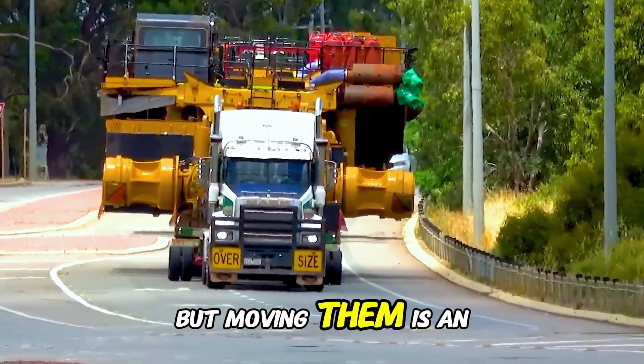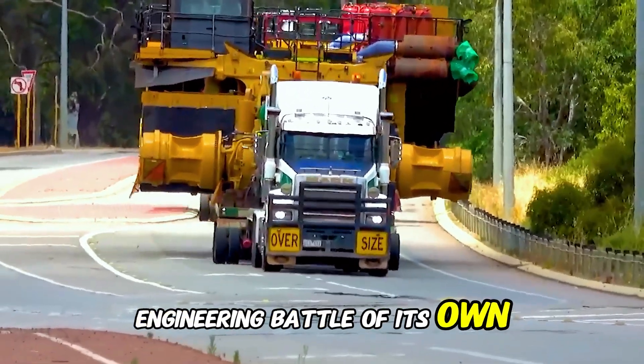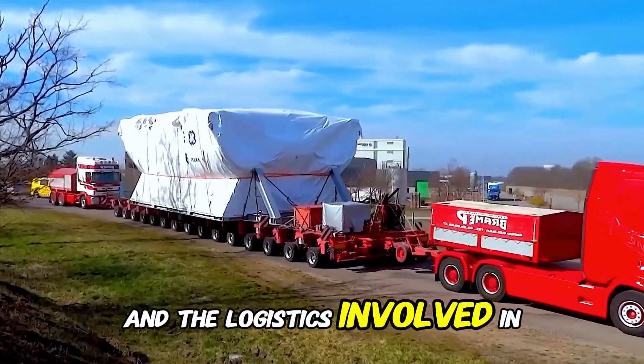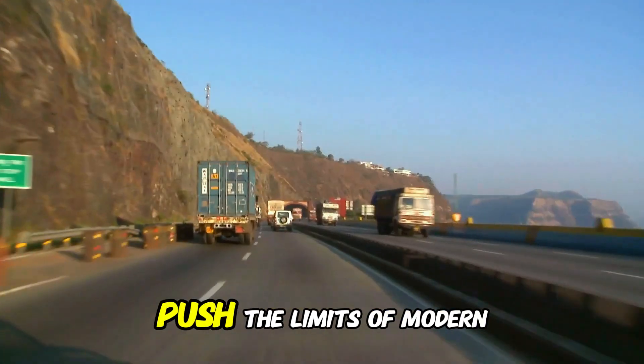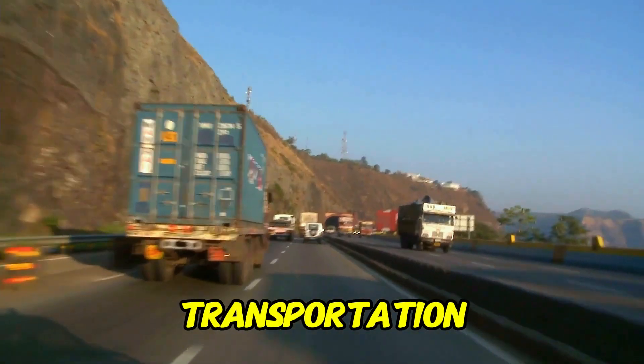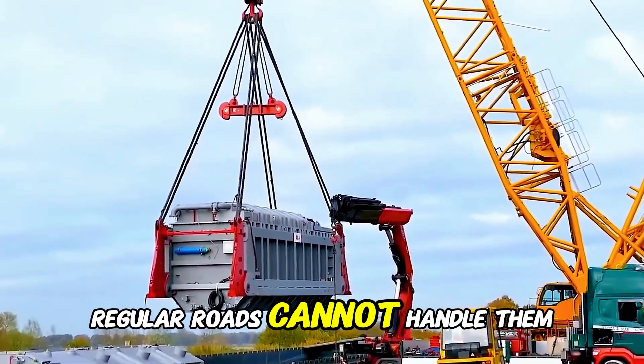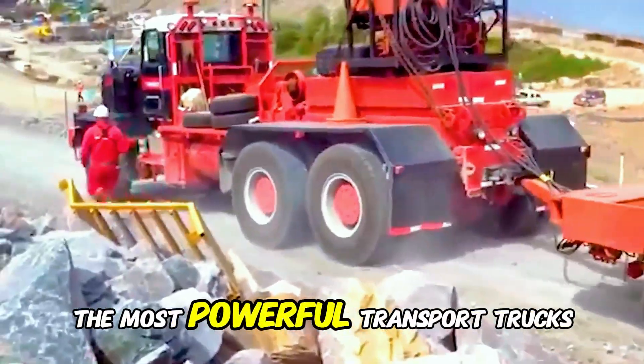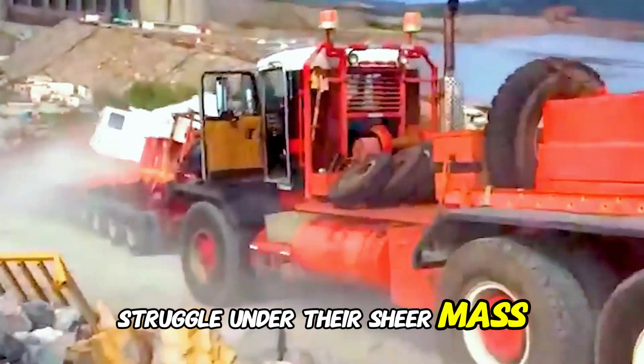But moving them is an engineering battle of its own. The sheer size, the weight, and the logistics involved in transporting these behemoths push the limits of modern transportation. Regular roads cannot handle them. Bridges are too weak. Even the most powerful transport trucks struggle under their sheer mass.